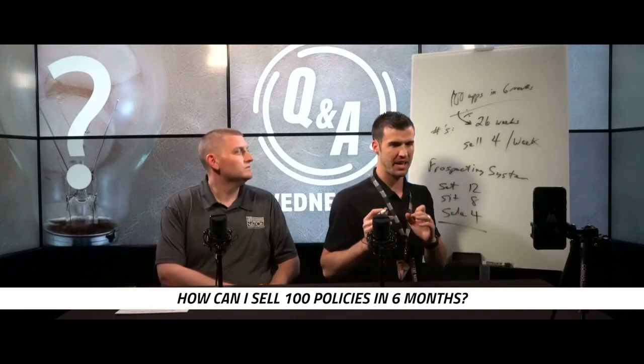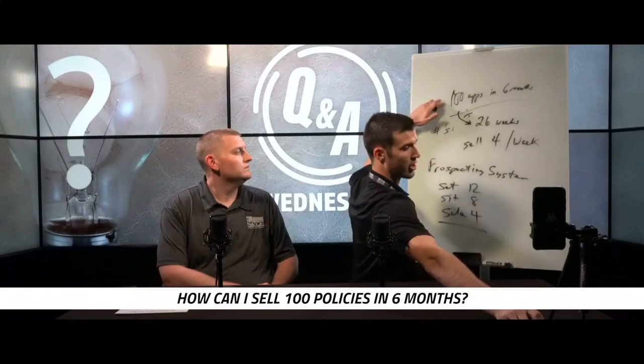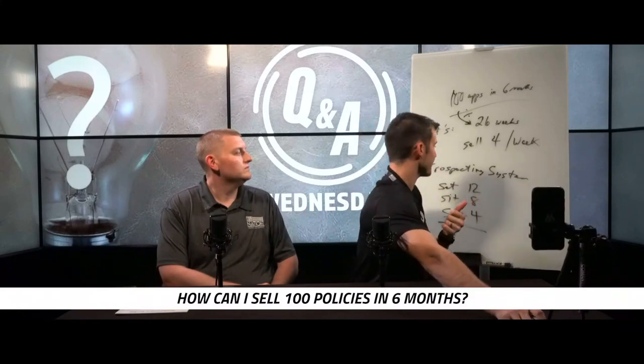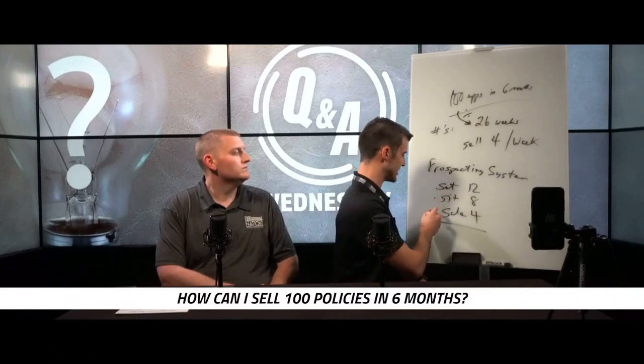So what is the prospecting method that you can use to write 100 apps in six months? You've got to be consistent about it, you've got to be deliberate about it, your activity's got to be there, and then you've got to end up setting 12, sitting with eight, and selling four.